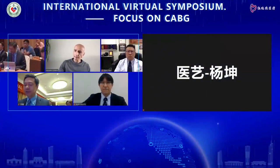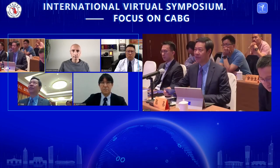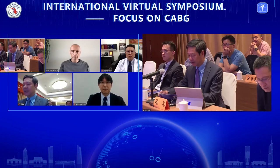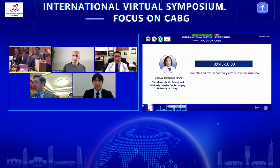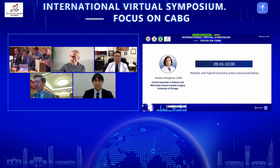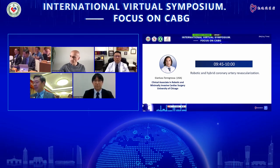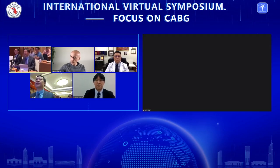Thank you for the excellent presentation, and I'm glad you saved some time for discussion. Our second speaker is Dr. Teregrosser from the University of Chicago, United States. He will talk about robotic and hybrid coronary artery revascularization. Welcome, Dr. Teregrosser.